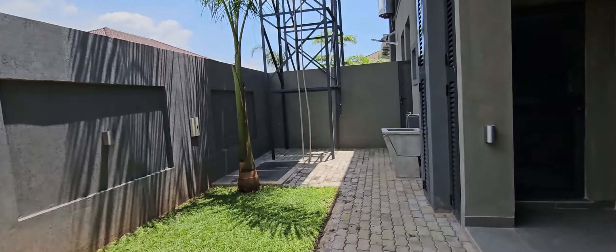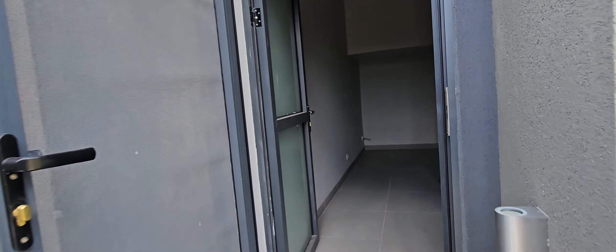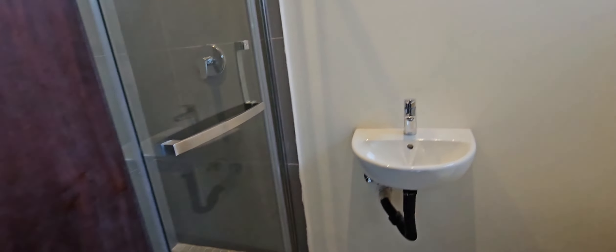There's also a maid's quarter. So if you have help and someone to stay, it's self-contained — you don't need to worry. It has a wardrobe there, the bed can go here, and a socket. It's pretty simple, though there's no window, which is a bit tricky — I'm sure that's something they want to address. The bathroom does have a window though: there's a shower, toilet, and sink. So that's the maid's quarters.